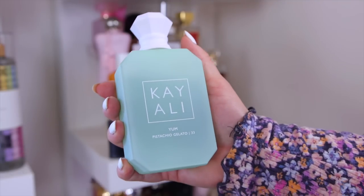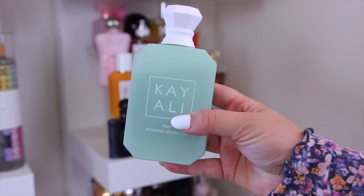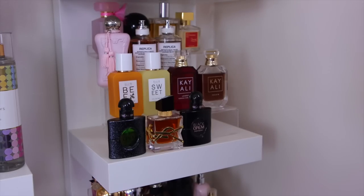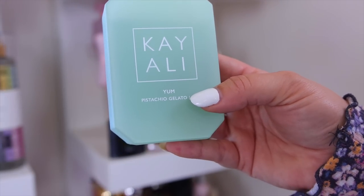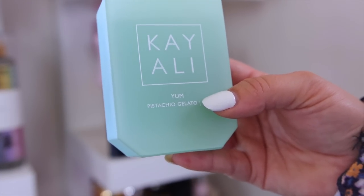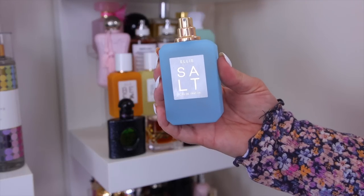I also have the Pistachio Gelato in the huge size — I've already gone through about a third of the bottle. I love this one especially for spring and summer; it's fruity, delicious, and reminds me of marshmallowy cotton candy with citrus. It's not quite what I expected from them, but I can't stop reaching for it.